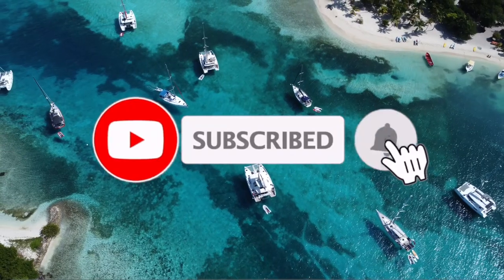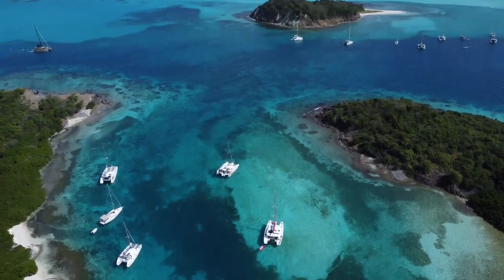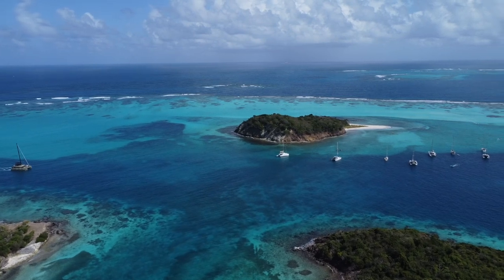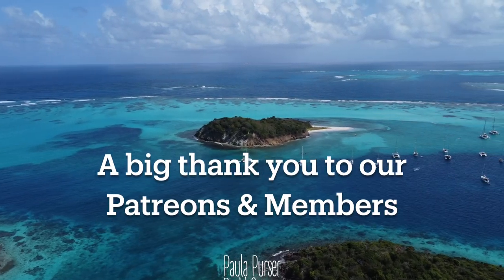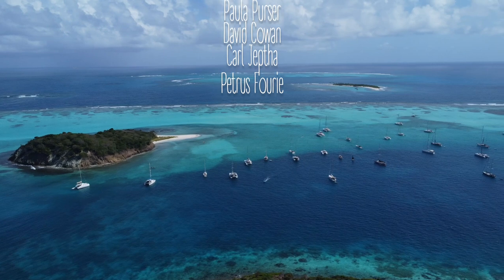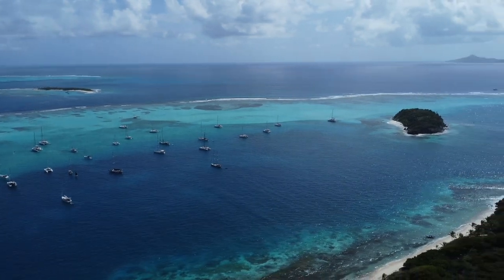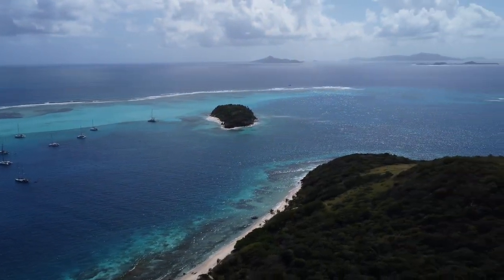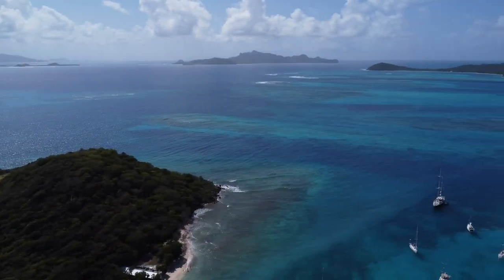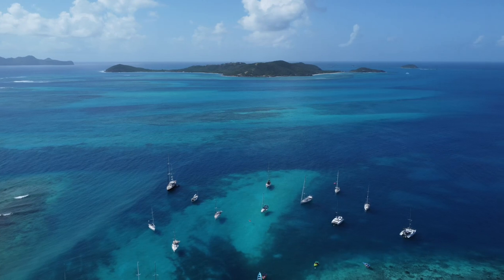If you enjoyed our video, please give it a like. And if you haven't already and want to be notified about our next videos, please hit subscribe and the notification bell. We have to say a huge thank you to our patrons and members — it feels like each week we're getting someone new, so it's very special to us. And hopefully soon we will be able to save up enough to buy a brand new underwater camera and hopefully do Tobago Cays again, because it's just so worth it with a really good quality camera. Thank you guys for making that a possibility in the very near future.